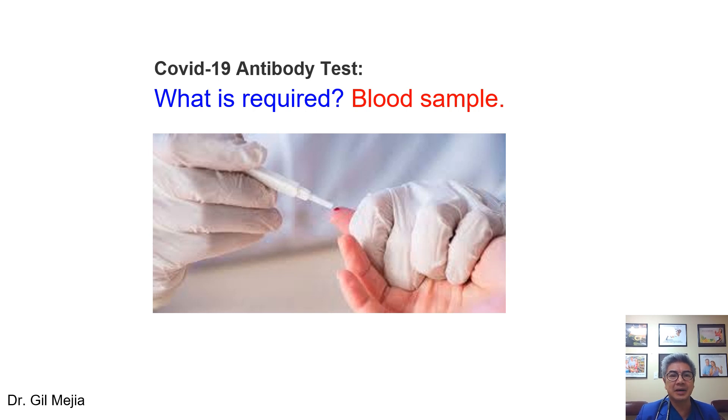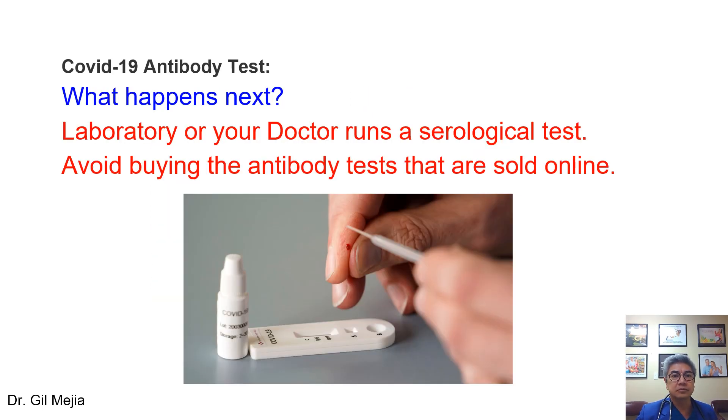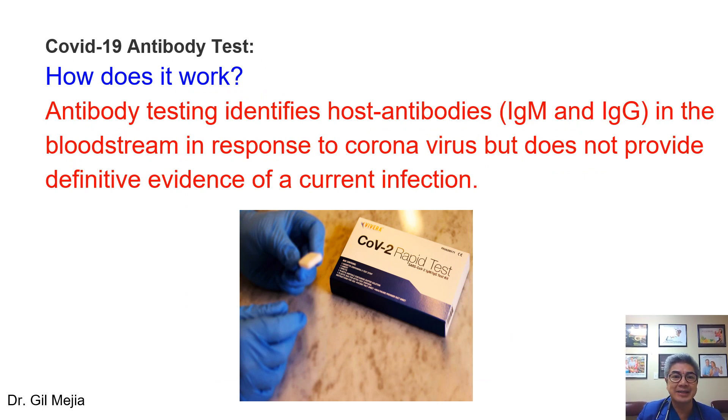Now let's talk about the COVID-19 antibody test. What do we need from you? We just need a small blood sample — a finger stick, like checking your sugar if you're diabetic. It can be sent to a laboratory, or your primary care doctor can run it in their office. There are a lot of antibody tests being sold online, and I recommend you do not buy those because they have not been validated by the FDA. The antibody test identifies the host's antibodies — there are two kinds: IgM and IgG. This test does not provide definitive evidence of current infection because it does not detect the presence of the virus itself.